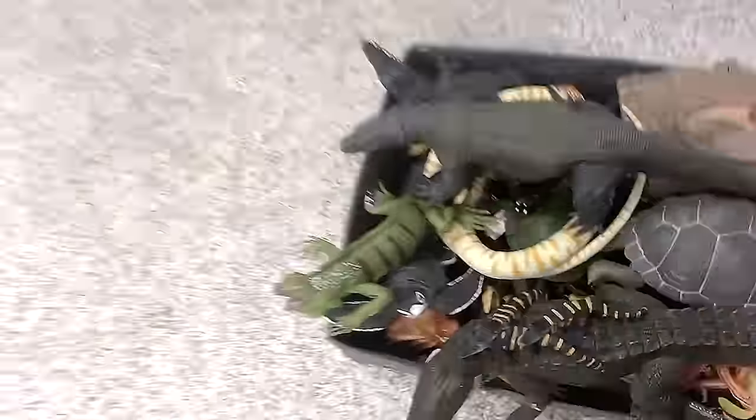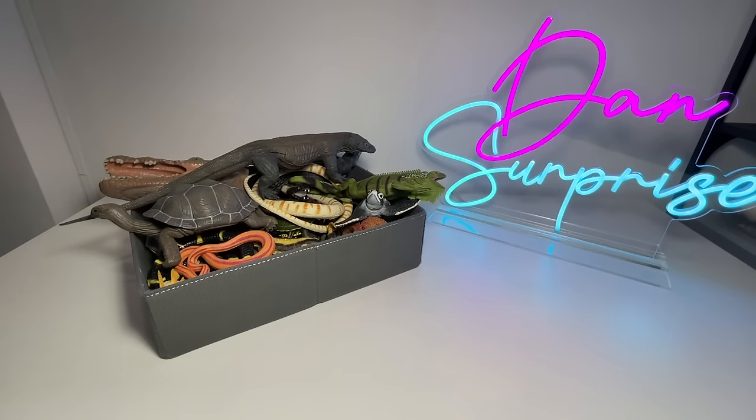Hello all Dan Safarians and welcome back to my studio. Today I'm going to show you guys my collection of reptiles. Check them out right over here, they are looking great. Let's get started!